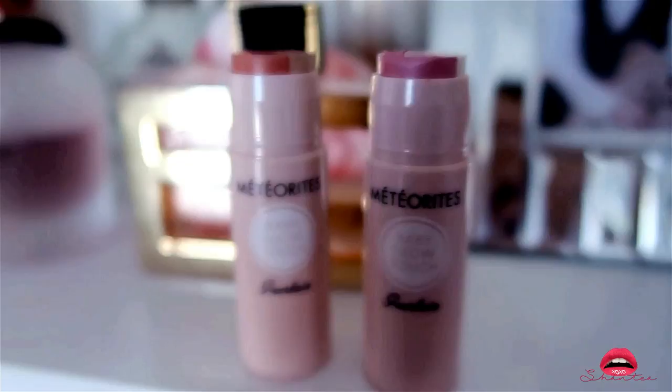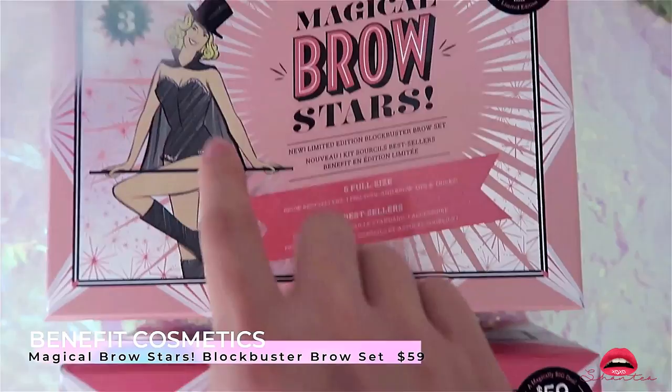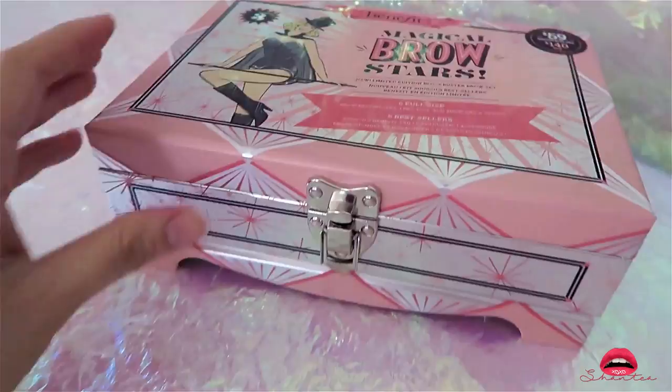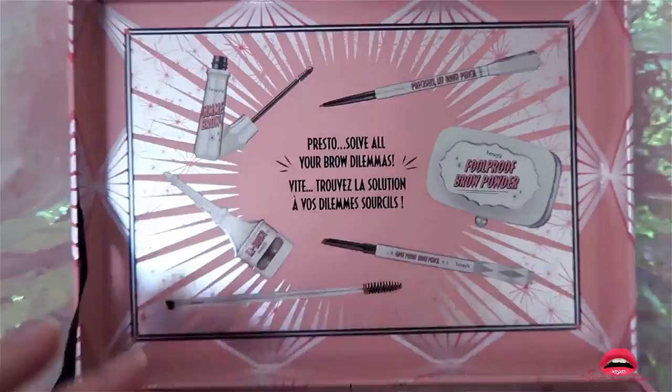Talking about bang for your buck — you need this and it's still available on certain websites. I got this at Sephora in colors three and five. This is the Benefit Magical Brow Star Kit — it looks so cute and I love the packaging. The Benefit Brow Bar is my go-to for my eyebrows so when I realized this came out I knew I needed it, and for the pricing it's unbeatable.